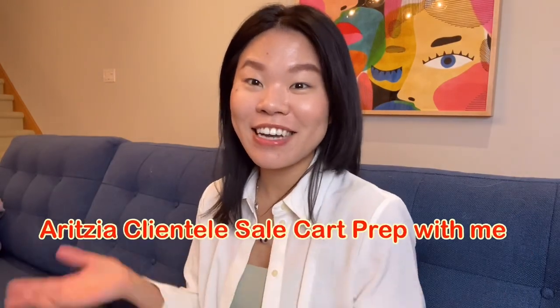Hi everyone, welcome back to my channel. My name is Muja and today, as the title suggests, I'll bring you guys along on my journey of prepping my Aritzia clientele cart.